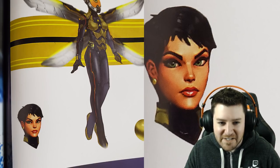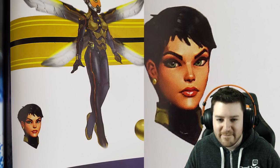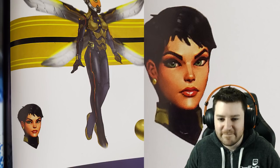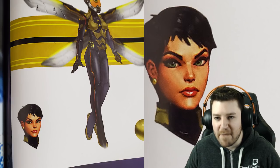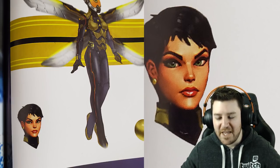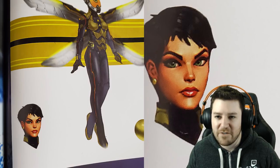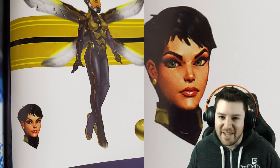Coming in at number seven: The original Wasp concept art showed her face without a helmet. She may have had an animation where her helmet formed over her head — similar to how Miles Morales drops in and pulls his mask down. Hope Van Dyne in this concept looks a little different from the movies. They likely included the unmasked face just in case, even if it was never meant to be shown in-game.